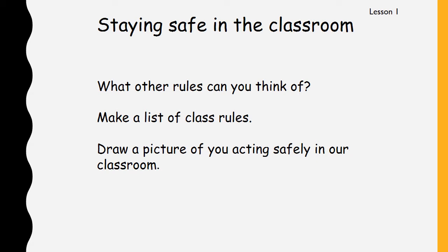All right, that's all for this week boys and girls. I look forward to seeing your work on Dojo, and join in next week for lesson number two.